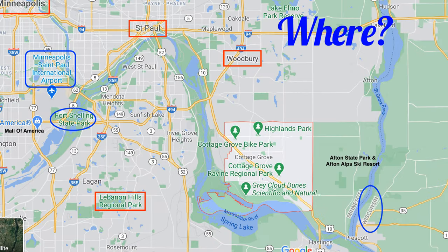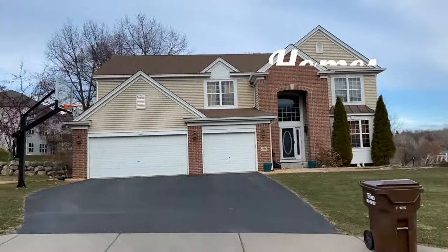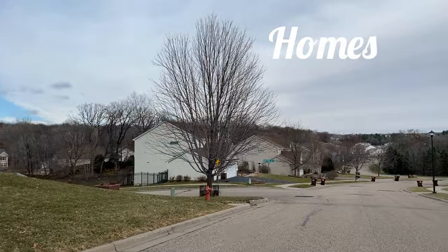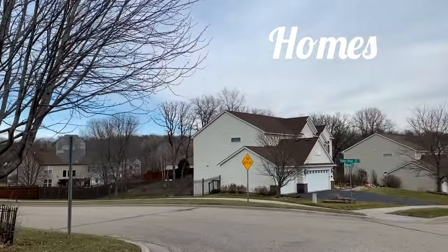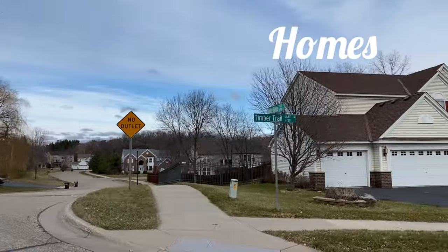The very first thing you'll want to know is where Cottage Grove is. On this map you can see that it is on the southeastern side of the metro. I've also indicated on the map where Minneapolis, St. Paul, and the MSP Airport are in relationship to Cottage Grove. And if you look to the right, you'll see that it butts up against the St. Croix River and Wisconsin. I wanted to show a little bit of the landscape here because Cottage Grove is slightly hillier than the rest of Minnesota because it is close to the river.